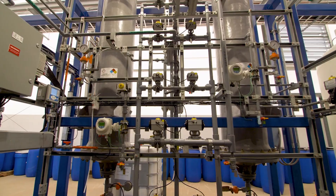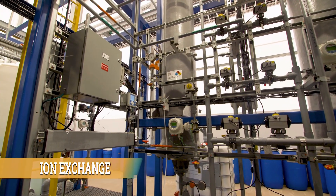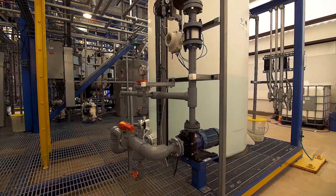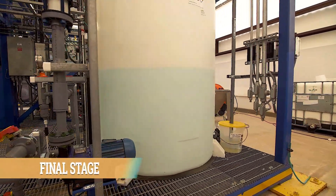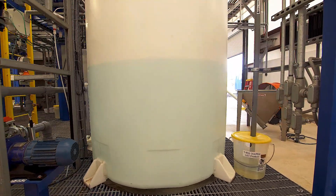The lithium chloride solution has now been stripped and comes into a final polishing stage of two ion exchanges right here behind me. This is our final product tank, where we have now captured an ultra-pure lithium chloride solution from the lithium found here in South Arkansas.